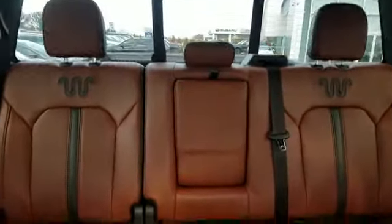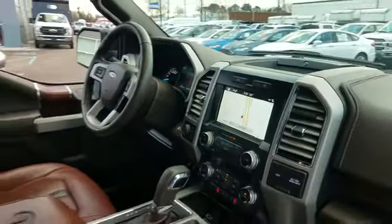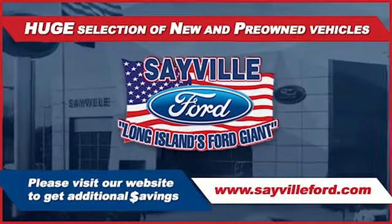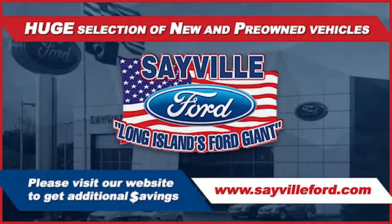We can handle all your service needs, from a quick and simple oil change or scheduled maintenance to a major engine or collision damage repair. Our large and modern service facility allows us to care for all your service needs in one stop. Whether you need to purchase, finance, or service a new or pre-owned Ford, from the moment you walk into our showroom, you'll know our commitment to customer satisfaction.